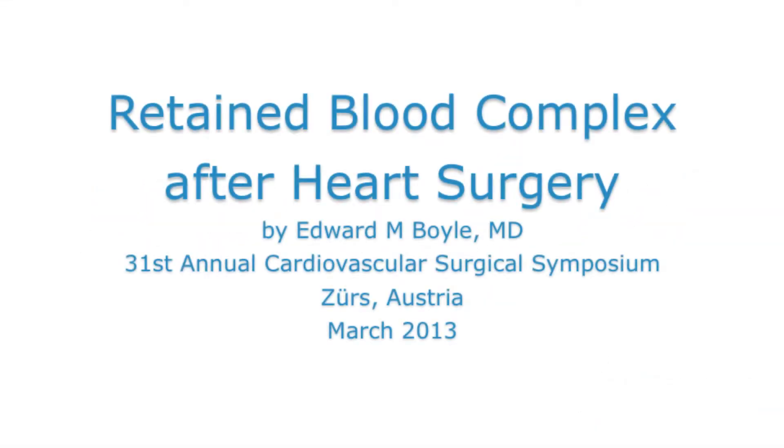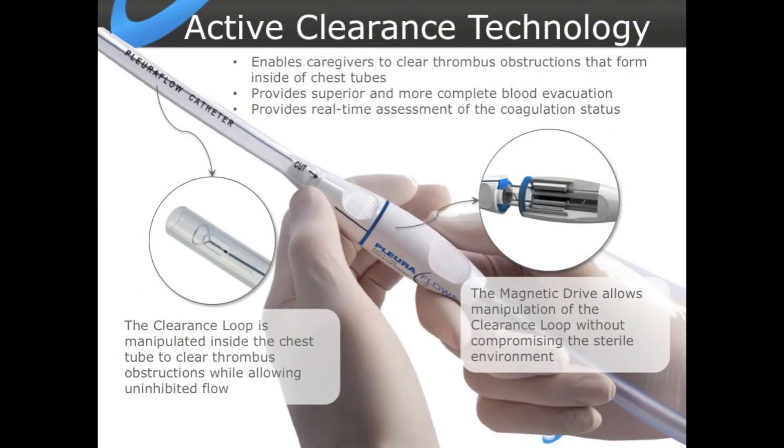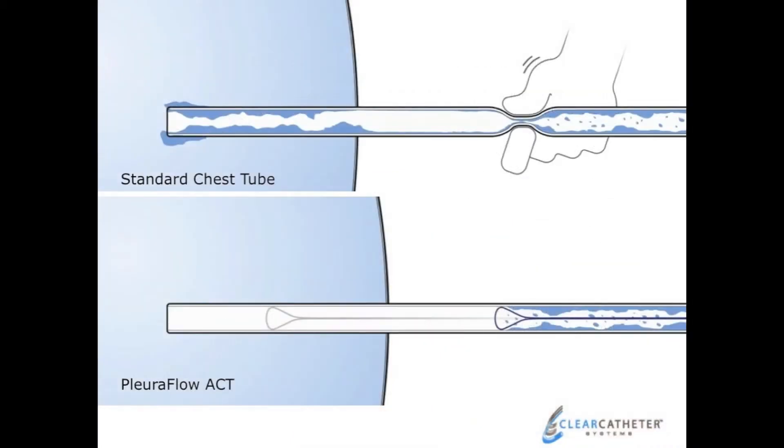Ultimately, we developed this PluriFlow active clearance technology system. It's basically a standard chest tube that has a clearance mechanism to keep it open. The mechanism has a guide wire with a loop, and then there's a magnetic system from external to internal that allows you to move that guide wire in and out of the tube.